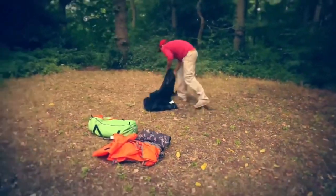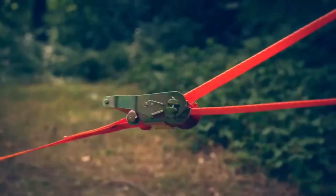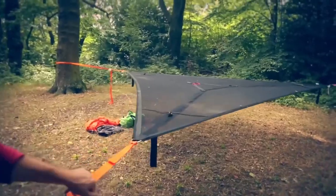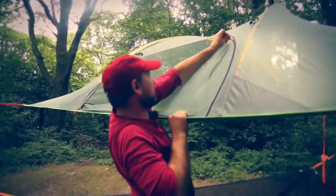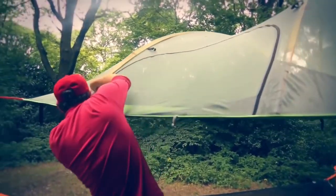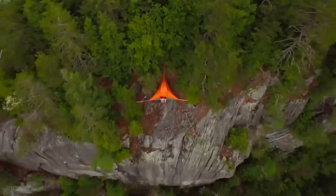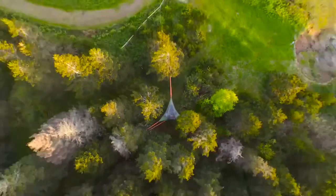Setting up the Flight is very simple — you can handle it in about 10 minutes. All you need are three trees, between which the guy ropes are stretched and the tent is secured on them. Its dome is made of a sturdy polyester mesh, which perfectly protects against mosquitoes, so they won't get a drop of your blood. The developers also didn't forget about storage — Flight has four inside pockets.